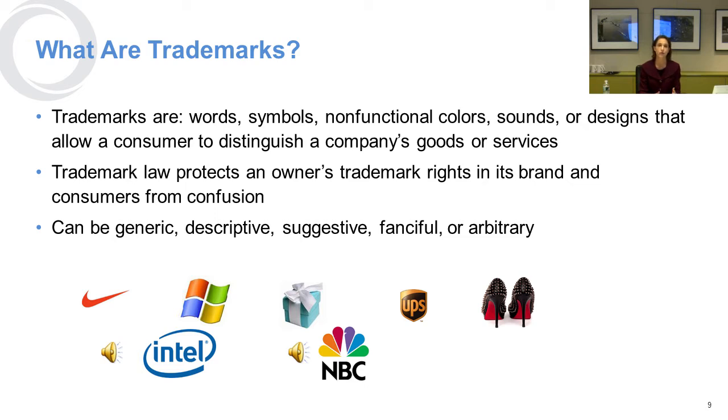Good examples of trademarks are the Nike swoosh, the Windows symbol, Tiffany blue, UPS brown. The red soles on Christian Louboutin shoes are also trademarks. The sounds that NBC and Intel make are also trademarks, because they help you identify the source of the goods. They can be symbols, sounds, and colors.